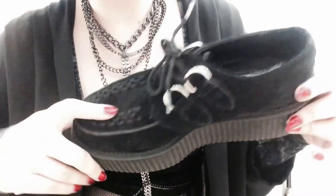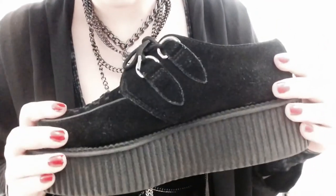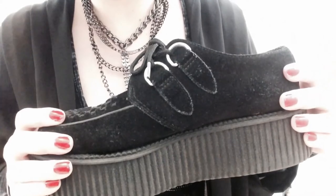Yeah, these are the shoes — they're really awesome. Save money, you know, buying pre-owned. I'll show you a video of me walking in them.